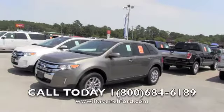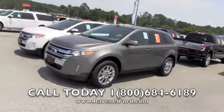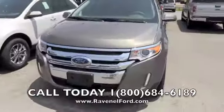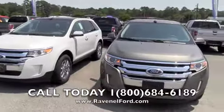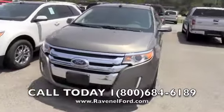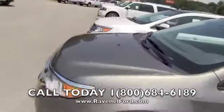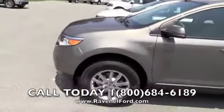Today we're at Ravenel Ford looking at a 2013 Ford Edge SEL package. What a good-looking car — got a nice-looking front end on it. There's a white one right next to it; they always look pretty sitting next to each other. I like this color though — it's like an earth tone color. Probably stays a little cooler and doesn't show as much dirt when you're riding on the roads a lot.